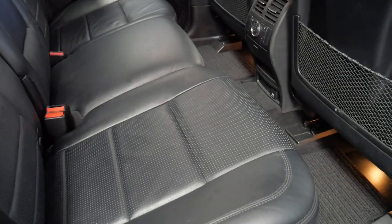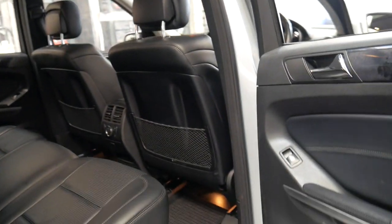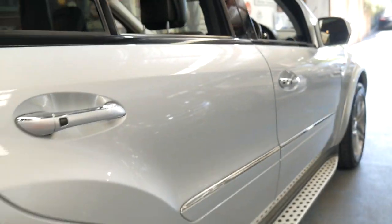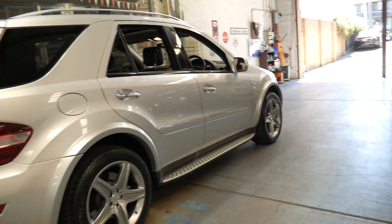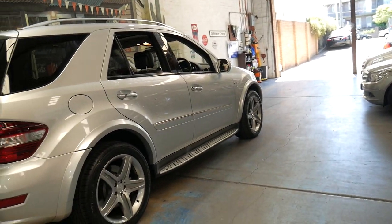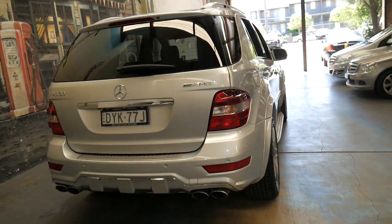The back seat barely looks like it's been sat in. You've even got air conditioning controls in the back. Roof lining is perfect. The leather is in very good condition. It's obviously done a lot of long-distance freeway work — probably why it's got no dents down the side and no gutter rash on the wheels. It's got the quad exhaust pipes, which look fantastic.